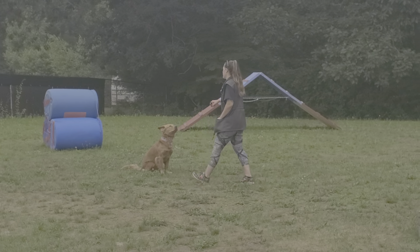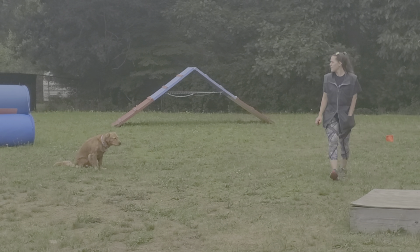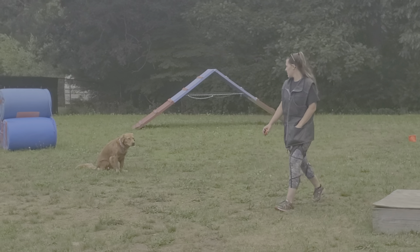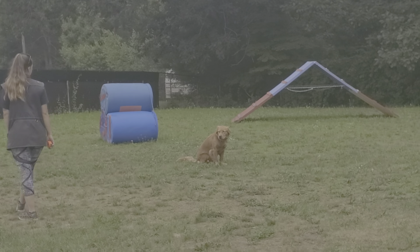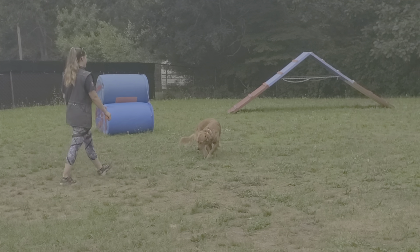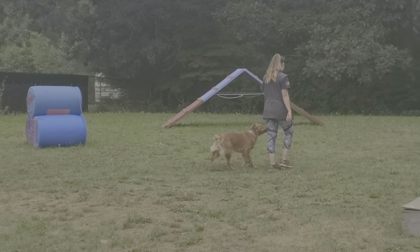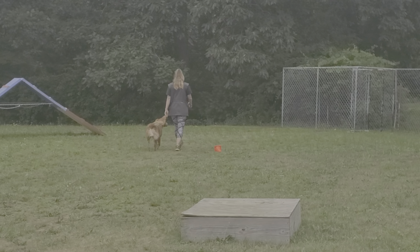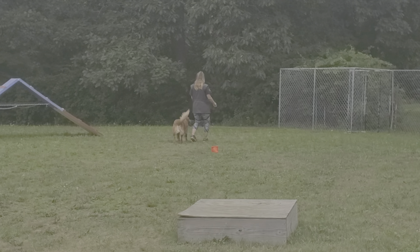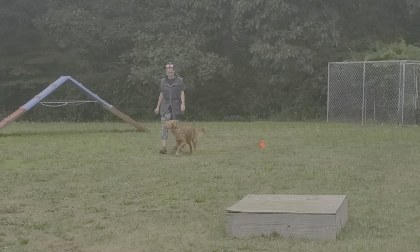Good little sit-stay. Good job, Molly. A little excited there — that's okay, let's get back to some heeling. No leash, just a remote collar. Maintaining good position.